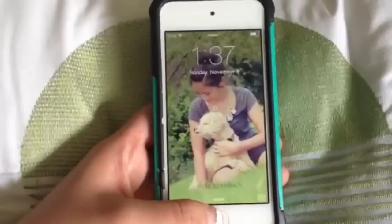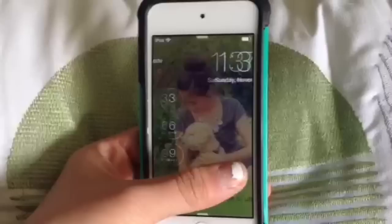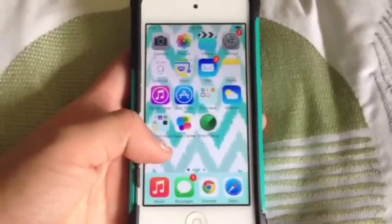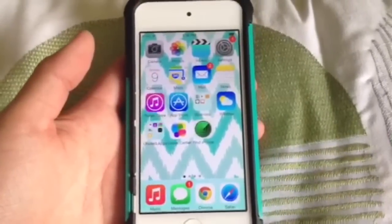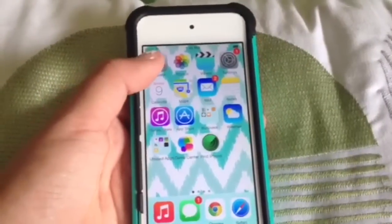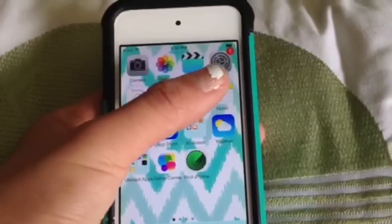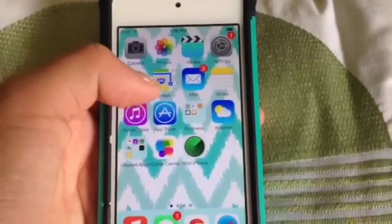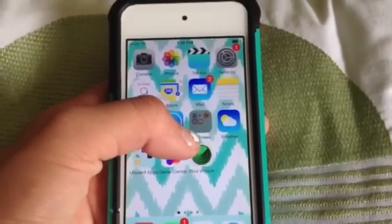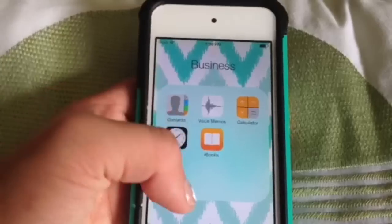When you turn it on it's just a picture of me and my puppy, and then I have a passcode. So the first page has apps that I really don't use but have to keep because they don't let me delete them. Starting up here it's just camera, photos, videos, settings, calendar, maps, mail, notes, iTunes store, app store, and then a business folder which has contacts, voice memos, calculator, clock, and iBooks.